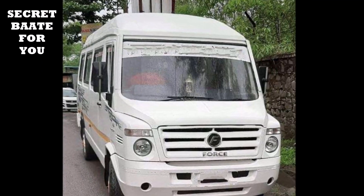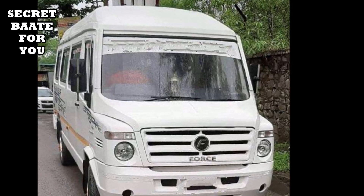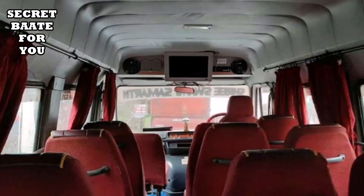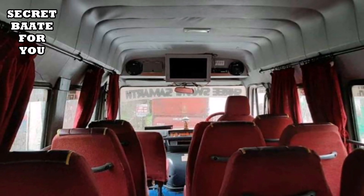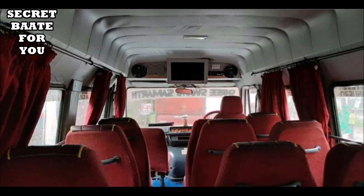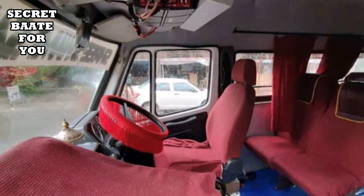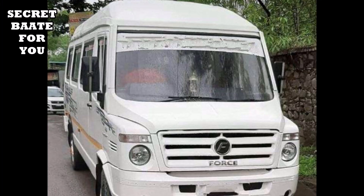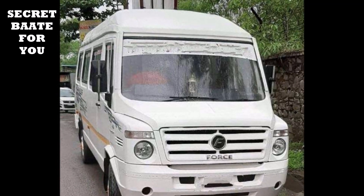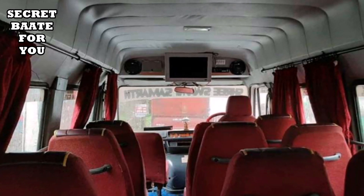Now, the next bus is a Second Hand Mini Bus, also called a Used Tempo. This is a 2011 model with 99,000 km. Talking about the specifications — the seat capacity is 17 plus 1, making 18 seats available. The tax is valid up to 2020, fitness is 2021, and permit is 2014. All documents are okay.